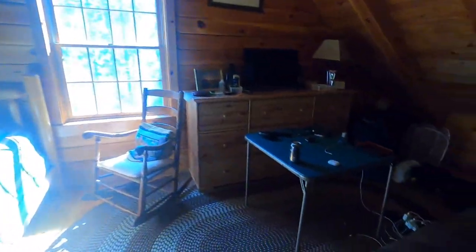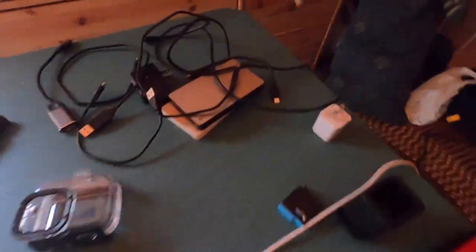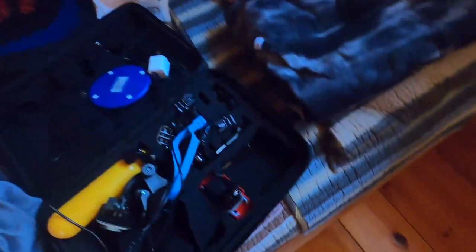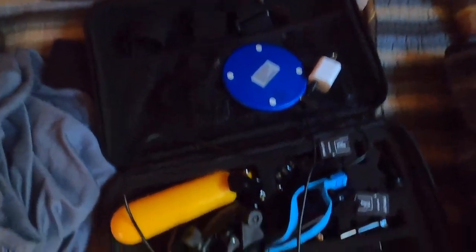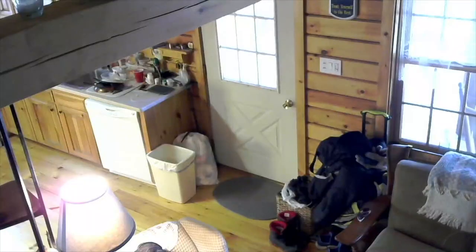Here we are upstairs. This is where I've been doing school and setting up for all my YouTube videos. As you can see, there's a lot of stuff, a lot of wires — my setup, even at my house. If you want to see how much stuff it takes to make a YouTube video with my camera, it's just about that much. When you're upstairs, this is the view you get over here.